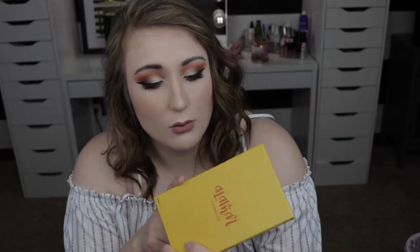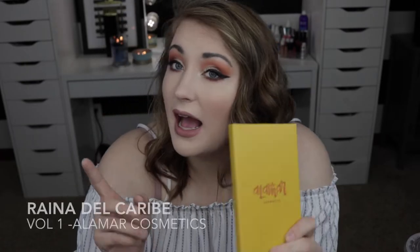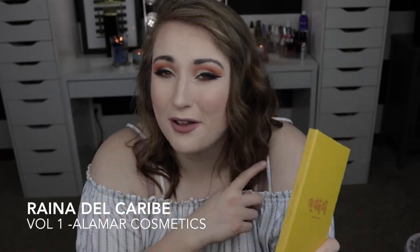Hey, welcome back to my channel, or welcome if you're new here. Today we're doing the second installment of my five-minute makeup review series. Today's topic is the Alomar Cosmetics Volume One Reina del Caribe palette — I'll put the name on screen. We'll be talking about what I like and what I don't. Don't forget to subscribe, like, comment, and hit the notification bell.